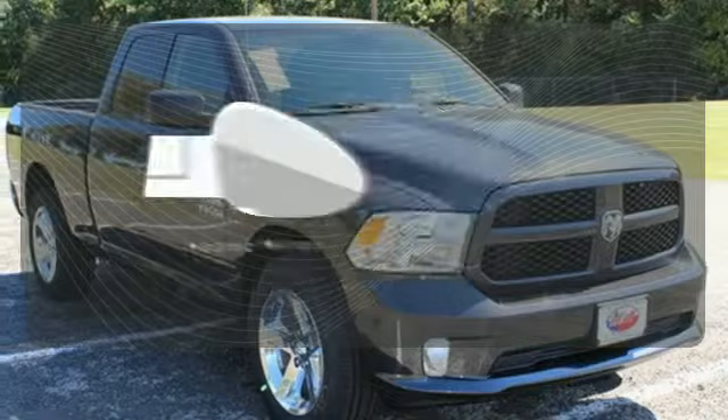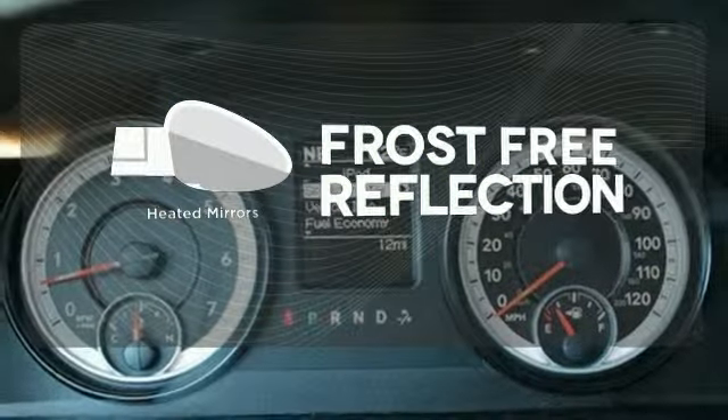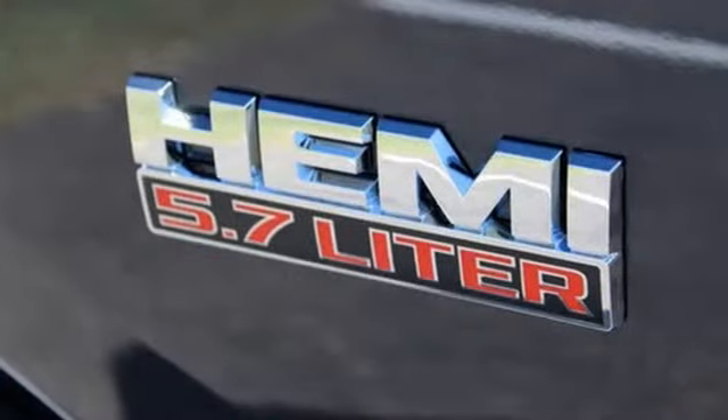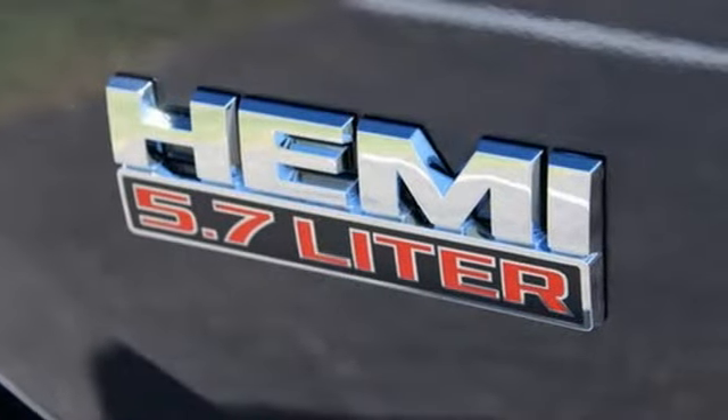Say goodbye to the frost and never leave your car with the heated mirrors. This rock-solid Ram 1500 is durable and rugged, yet smooth and comfortable and handles like a dream.